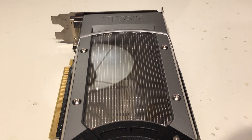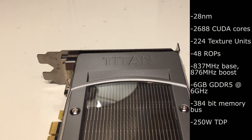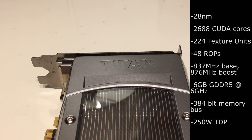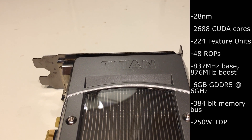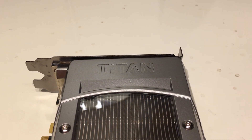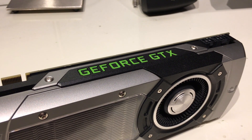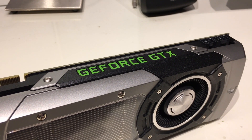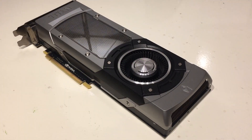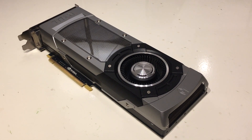The Titan consists of 14 functional SMX units for a total of 2,688 CUDA cores, paired with 6GB of 6GHz GDDR5 going through a 384-bit bus. Core clock is stock at a base of 837 MHz, with a total transistor count of a whopping 7.1 billion. Nvidia justified the $1,000 price tag by marketing the Titan as a prosumer-level card, offering much better double precision performance typically reserved for professional-grade Quadro and Tesla GPUs.